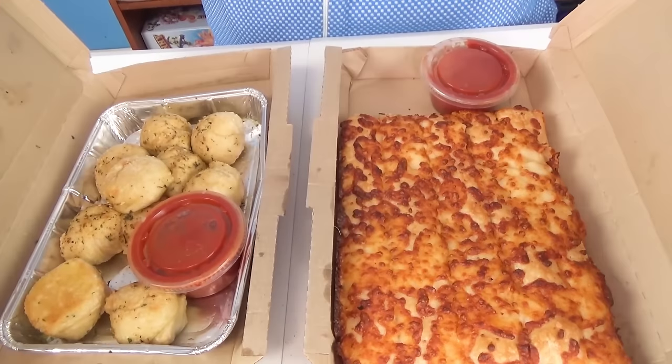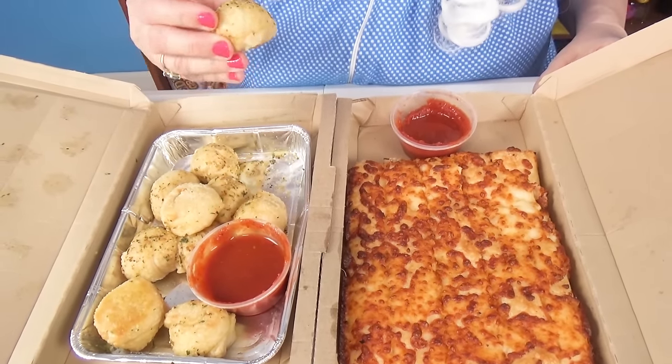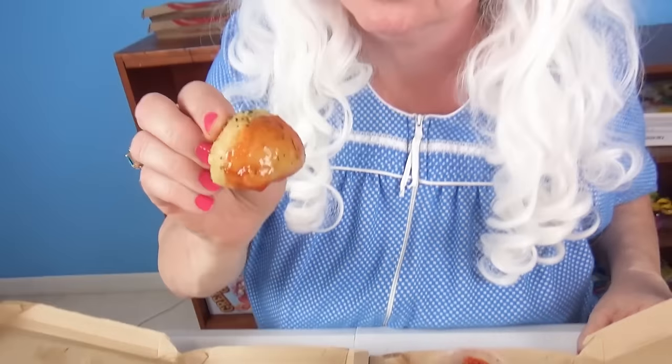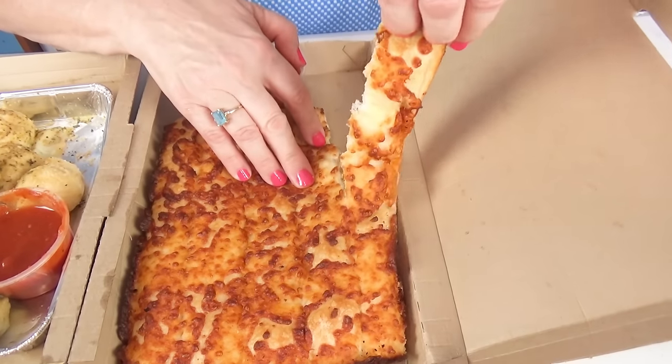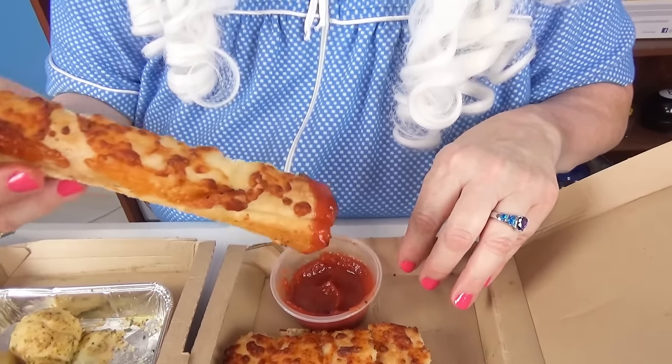Now Granny's going to try cheesy bread and garlic knots — whatever that is. Look at all those. Cheesy knots! Granny's going to try this. Look at that. There's cheese in there — how'd they get the cheese in there? That doesn't make any sense. That's pretty cool. Let's dip it. Well, it just tastes like crust.